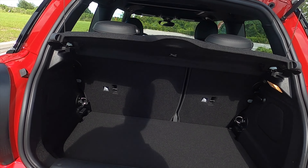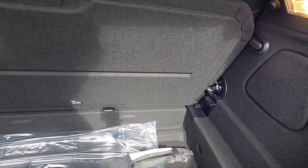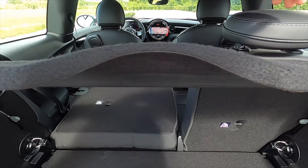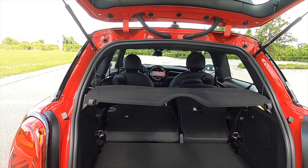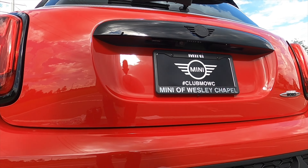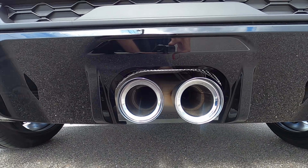8.7 cubic feet of storage underneath the floor, and we have more storage beyond that. You can split-fold the rear bench, increasing cargo to 34 cubic feet. This is the John Cooper Works with over 220 horsepower — let's go inside and start it up so you can hear that exhaust note.